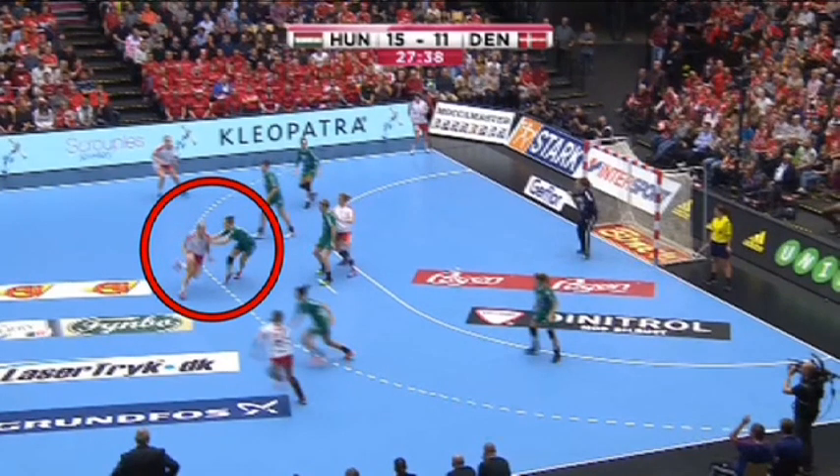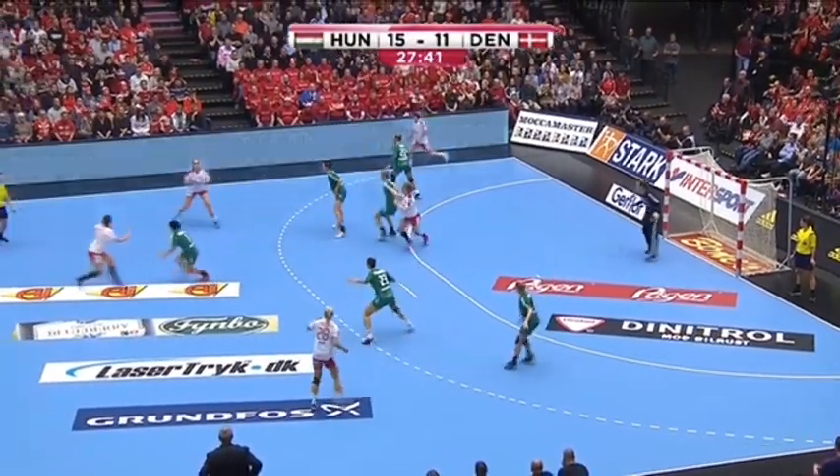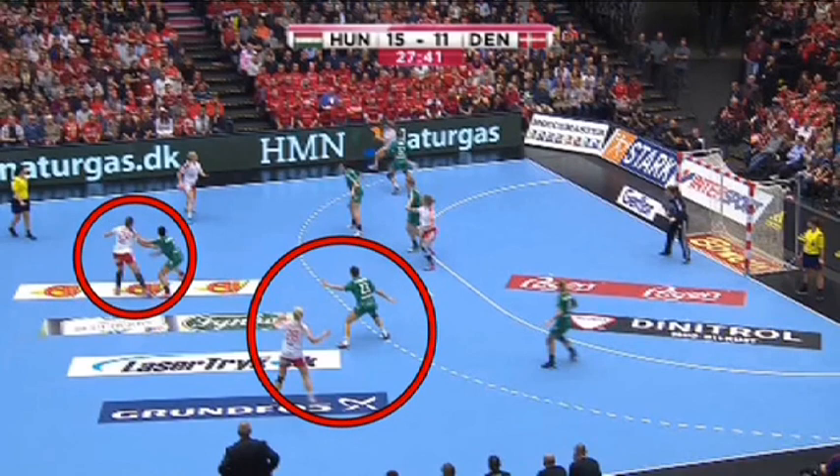The two defenders involved do not switch but stay with their personal opponents. So after the crossing, they remain matched up with the same player as before.